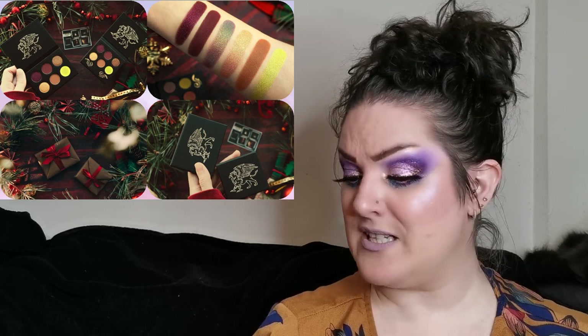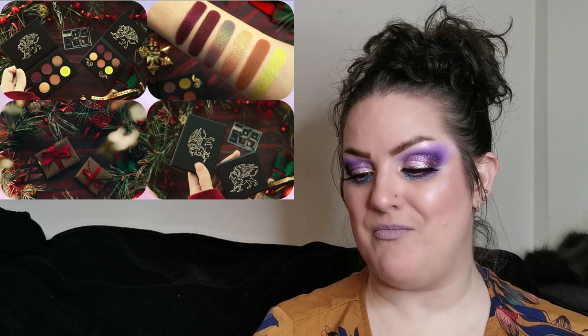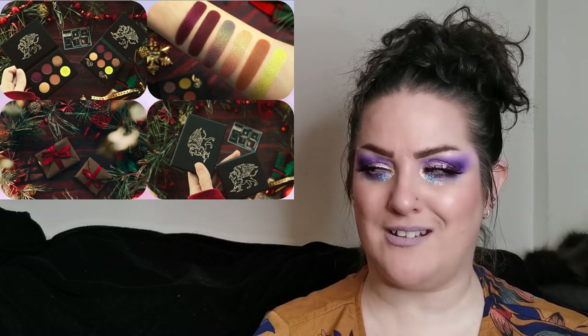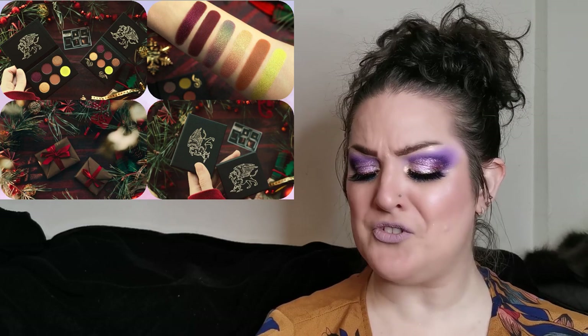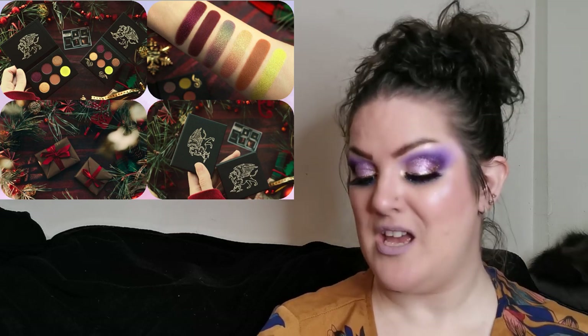Moving on to Sigil Inspired by Tammy Tanuka. She will be releasing on the 27th of November the Golden Maned Royal Griffin palette, which comes in two sizes. The smaller palette is super small but super cute — and if you have a huge eyeshadow palette collection and rarely pan anything, the small ones are more than enough. If it's something you'll use all the time, maybe go for the larger one. I love the quality of Sigil Inspired by Tammy Tanuka eyeshadows.